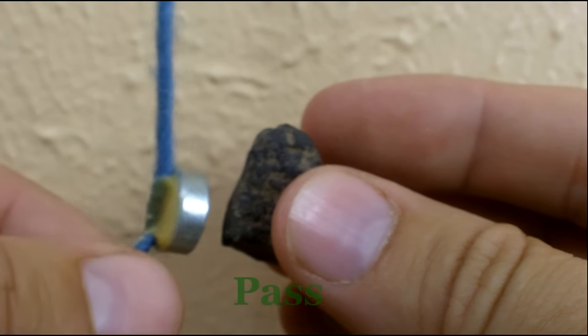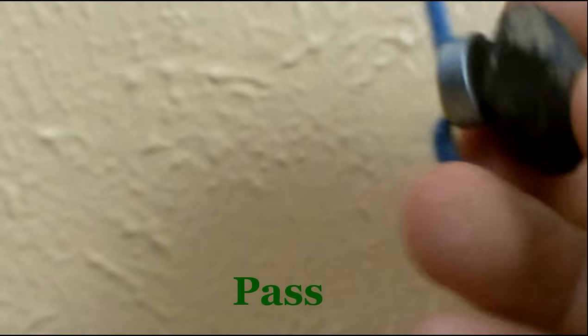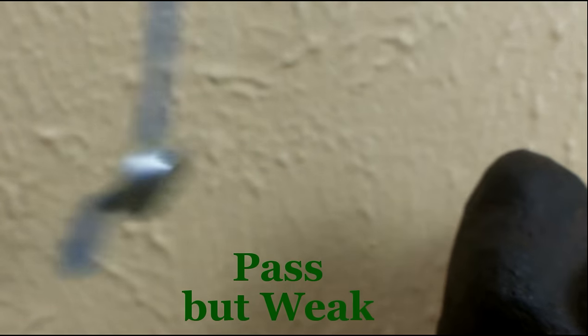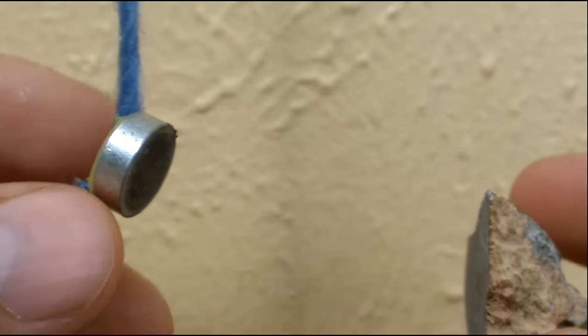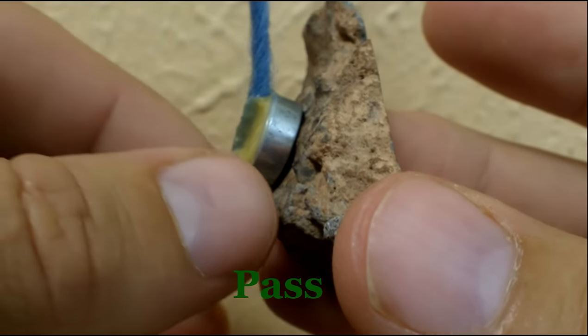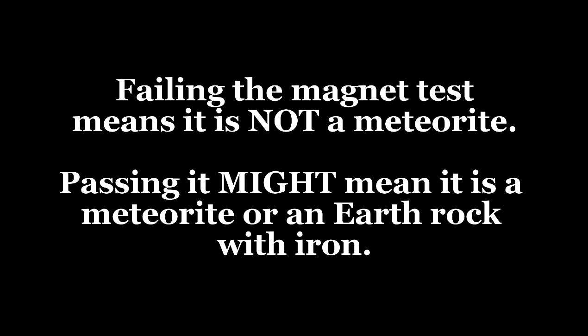Hopefully you have your magnet suspended from a string, which gives it extra sensitivity. Hold the string with the magnet hanging down until it's still, then bring the rock to the magnet — not the magnet to the rock. This way, if the rock has even a small amount of iron, the magnet will swing and deflect slightly, showing it has some iron in it. Without a string, you wouldn't feel anything with your fingers. However, just because a rock shows iron content does not mean it is a meteorite. If it shows no iron content, then it can't be a meteorite — but there are plenty of terrestrial rocks with a ferrous component, which is why we have the second and third tests.